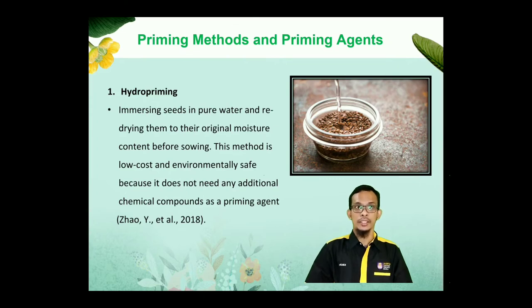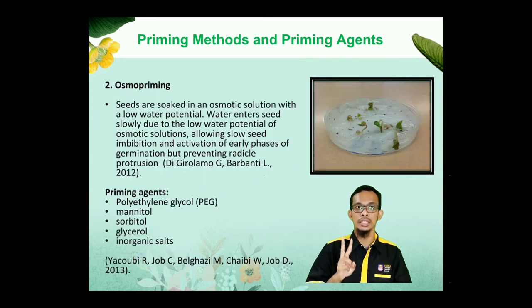Priming methods and priming agents. First, hydropriming: the simplest method of seed priming, which involves immersing seeds in pure water and redrying them to their original moisture content before sowing. This method is low cost and environmentally safe because it does not need any additional chemical as a priming agent. Second, osmopriming: seeds are soaked in an osmotic solution with a low water potential. The water enters slowly, allowing slow seed imbibition and activation of the early phase of germination but preventing radicle protrusion. Polyethylene glycol (PEG), mannitol, sorbitol, glycerol, and inorganic salts are among the chemicals utilized in the osmopriming method.